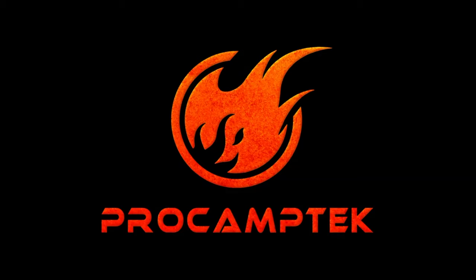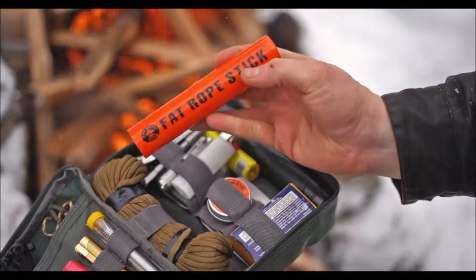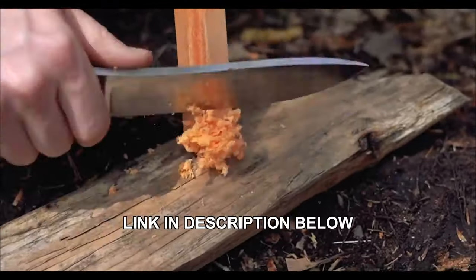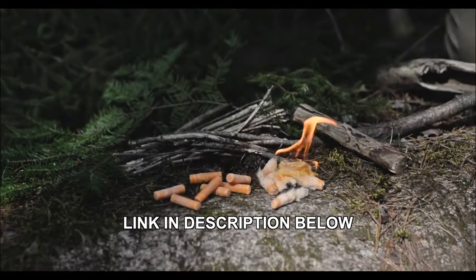I'd like to take a moment to mention one of our channel sponsors, Pro Camp Tech. In my opinion, Pro Camp Tech manufactures some of the best fire starters on the market, including the popular Fat Rope Stick, Fire Strip Roll, Wax Wood Sticks, and Fire Plugs. If you spend any time outdoors, go prepared with Pro Camp Tech.